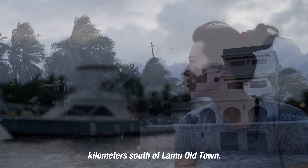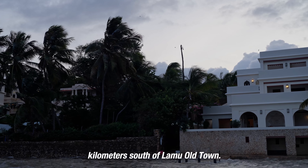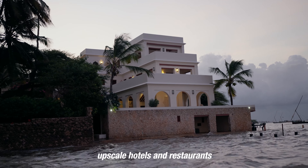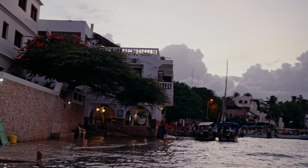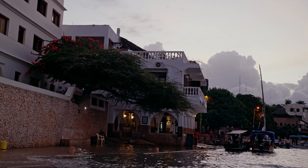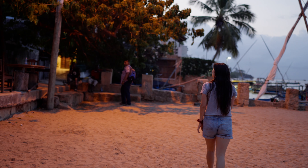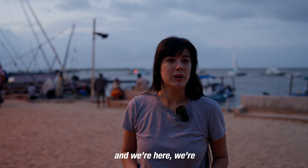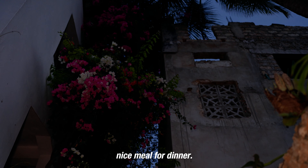Shela is located three kilometers south of Lamu Old Town. It has a similar vibe, though there are more upscale hotels and restaurants lining its beautiful beaches. We're in Shela — it's a slightly more upscale part of Lamu where a lot of tourists come to stay. We're going to walk around and then have a really nice meal for dinner.